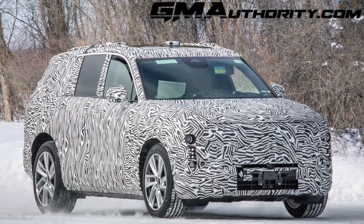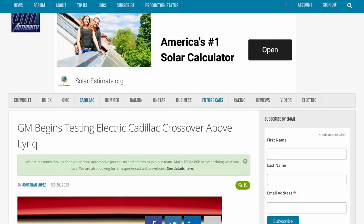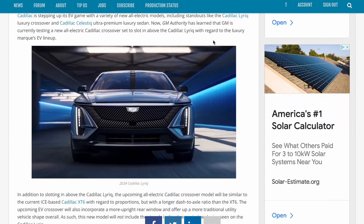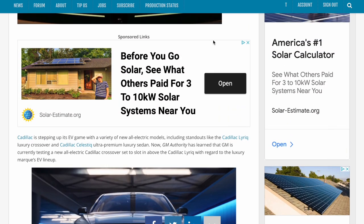Alex Luft here with GM Authority and the Motrolix Network. Today we have some brand new spy shots to share with you of a peculiar Cadillac utility vehicle, which just might be the upcoming Cadillac Escalade EV. GM Authority earlier this week shared news that GM has begun testing an electric Cadillac utility vehicle with three rows of seating, and this model would slot above the existing Cadillac Lyric. The spy shots we have today are exactly of this model.